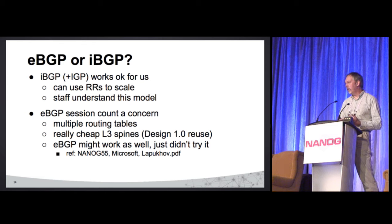Instead we decided to do iBGP. We can use a route reflector that scales. There was a talk this morning about iBGP, and we tried to incorporate a lot of those best practices. The nice thing about iBGP is our staff actually understands that model — which gets back to support, so somebody else can handle it at 3 a.m. and I don't get paged.